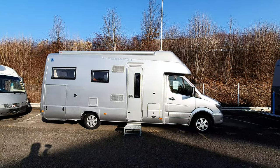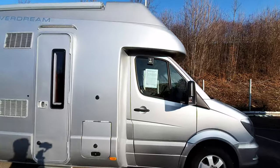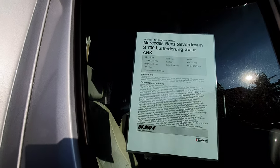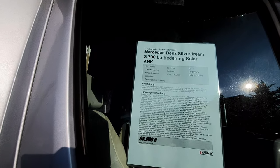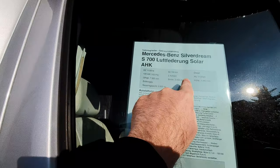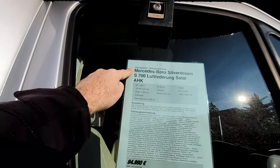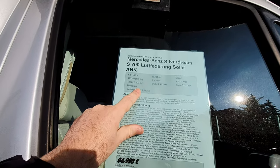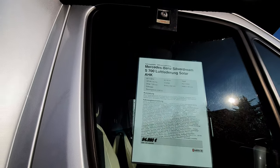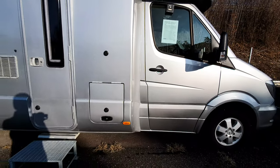We have here a really nice used vehicle. It's now just gone five years old — first registered in November 2014, and it's 2020 now. It's 750 centimeters long, 240 wide, 306 in height. This is the Silver Dream S700 on a Mercedes-Benz three-and-a-half-ton basis, with just over 60,000 kilometers on the clock and 163 horsepower.